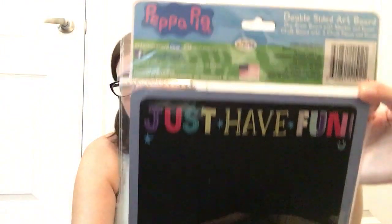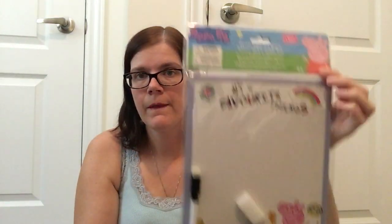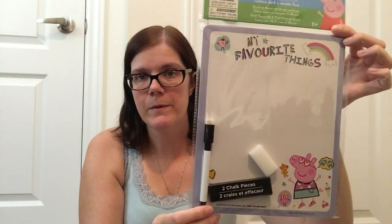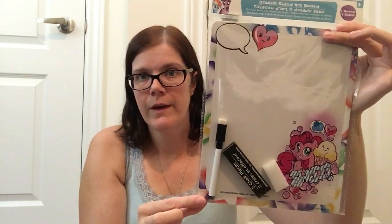I also found the Peppa Pig double-sided artboard, with the chalkboard side and the whiteboard side. And then the last one was the My Little Pony chalkboard and whiteboard. My kids love drawing and doing little art things, so I thought these would be really nice for them to have.